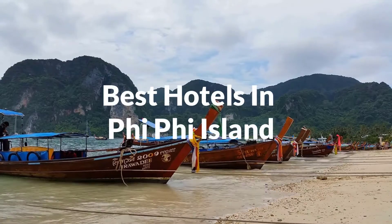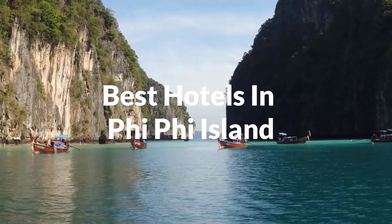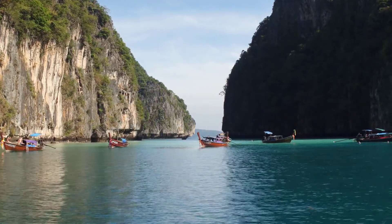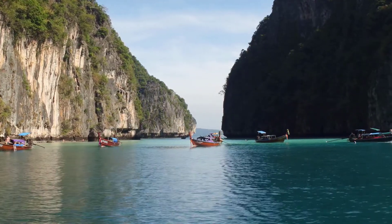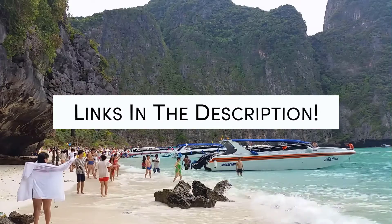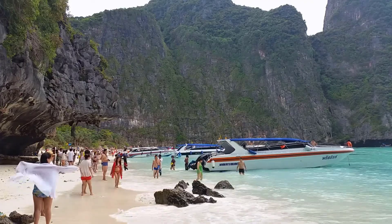In this video, we will take a look at the 5 best hotels in Phi Phi Island. Whether you're traveling with your family, as a couple, for a business trip, or looking for something budget-friendly, we got you covered. Links to all of the hotels we mentioned in this video will be listed in the description below. Let's get started.